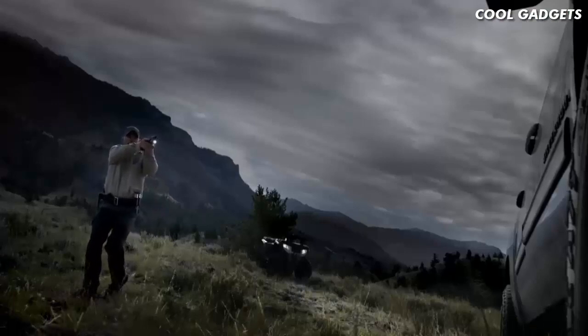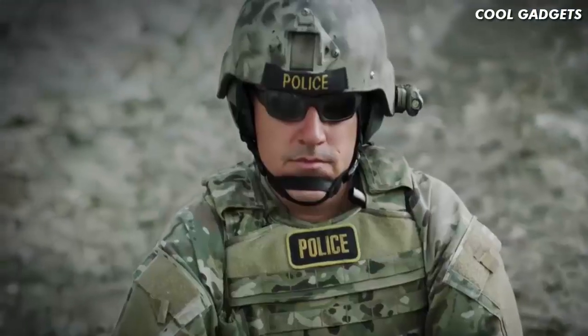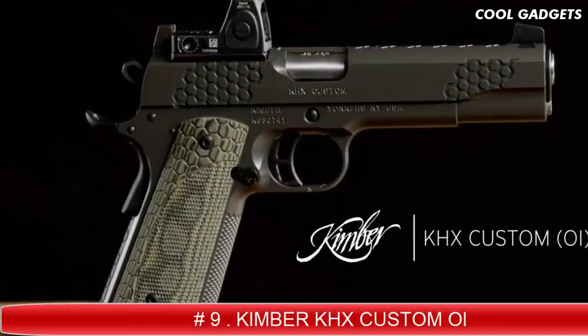With unmatched control over this heavy-hitting cartridge, the Springfield Armory XDM 10mm puts the power of 10 close in hand.